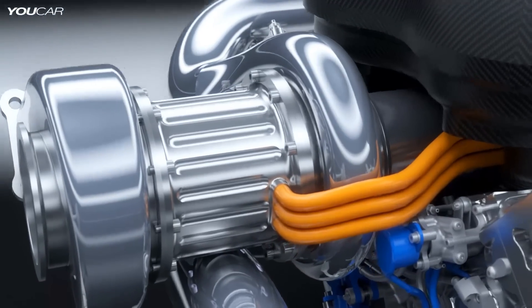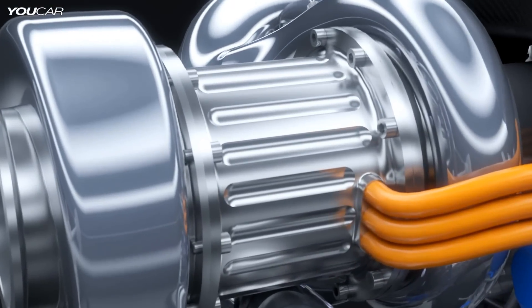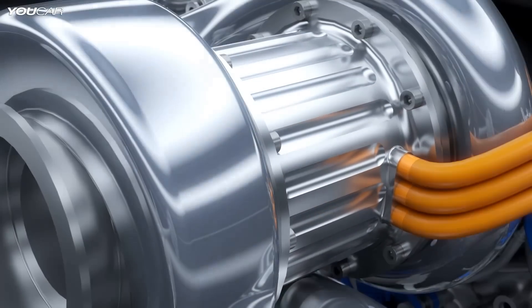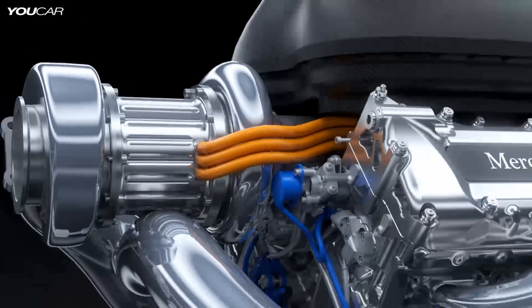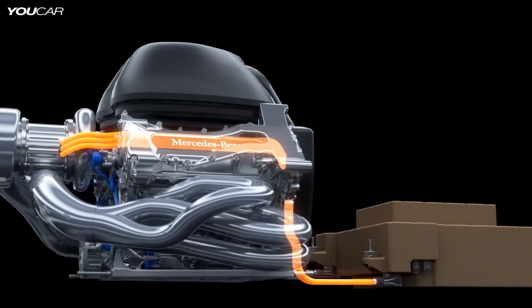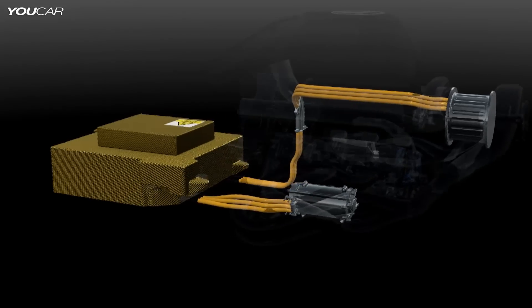The second motor generator unit, the MGU-H, harvests the turbo energy. As a motor, it spins up the compressor to eliminate turbo lag, but it can also send energy directly to the other electric machine and vice versa for maximum efficiency.